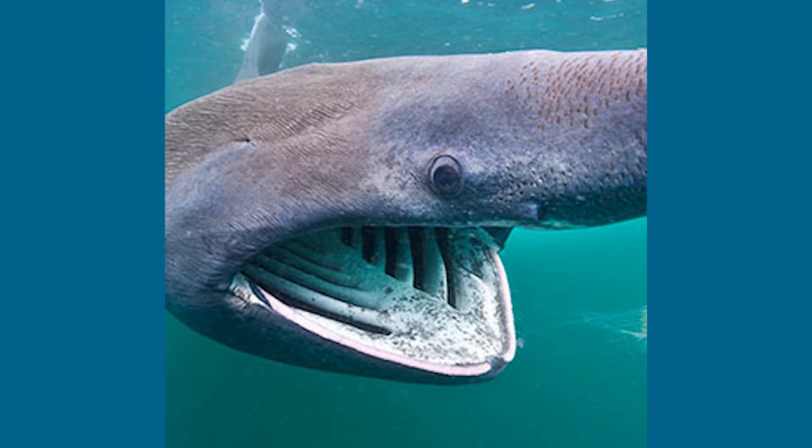Basking sharks are filter feeders, which means they suck in all that water and filter out the food that they want. There are a couple of physical characteristics that make filter feeding possible for the basking shark. One is that they have a ton of tiny teeth in their mouth that help trap the food when the water goes by.